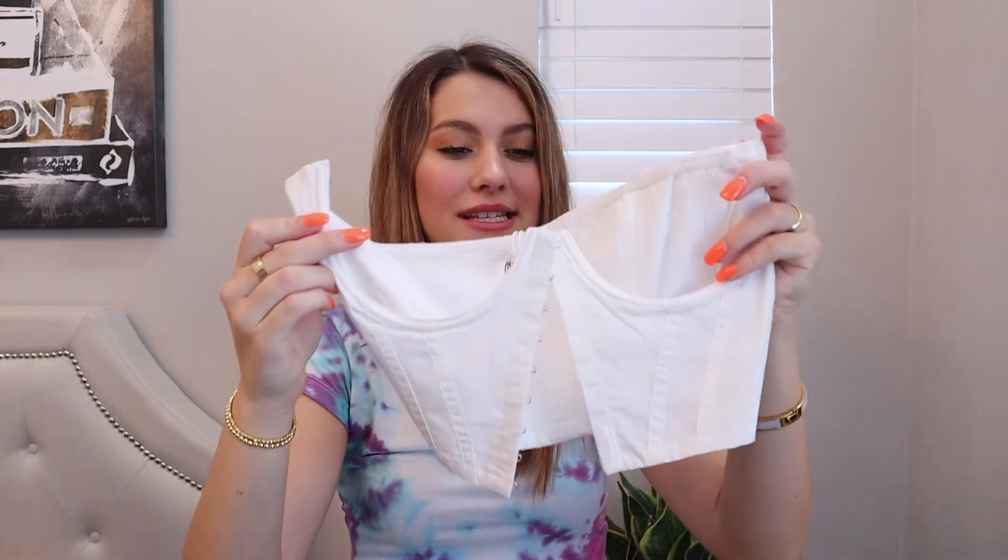In my last Princess Polly try-on haul, I showed you a white dress shirt that I picked up, and I was waiting to get the corset for it. They just happened to have it in stock, so I decided to pick it up — come on, how cute is this! I feel like I could also pair it with a cute cropped t-shirt or a regular t-shirt.